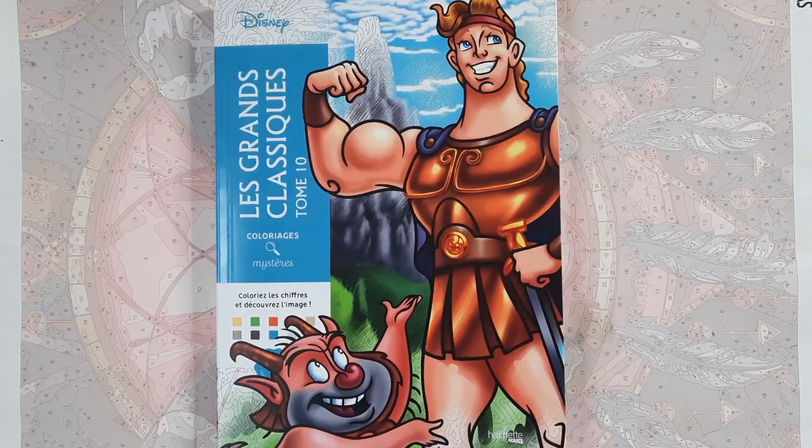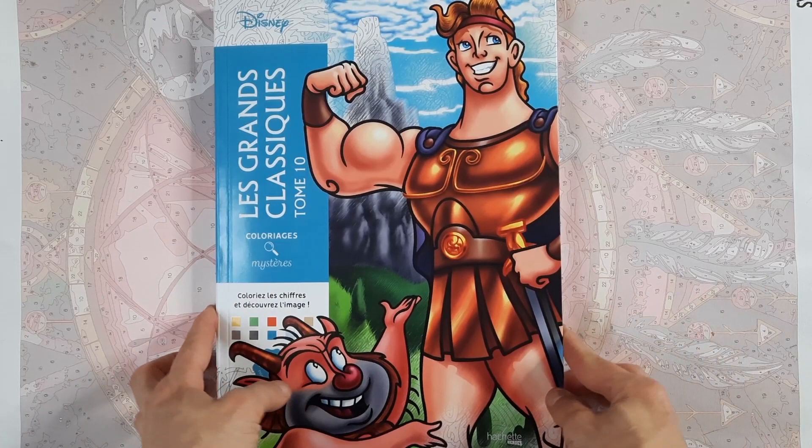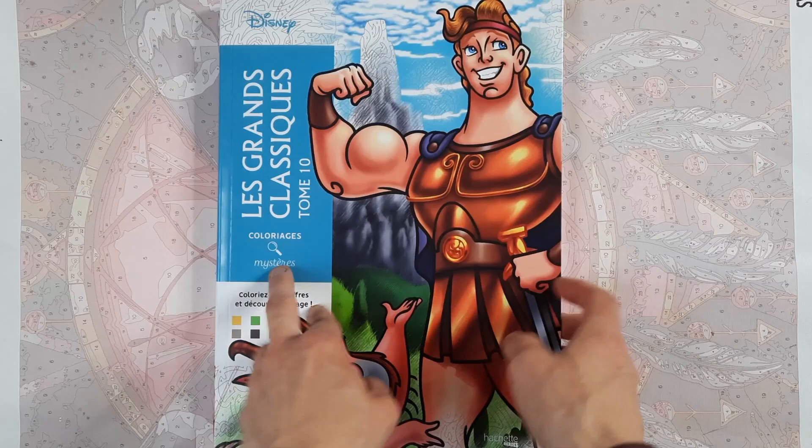Hey everyone, I hope you're all doing well and welcome to my coloring book haul for the month of May, where I'm going to show you all the coloring books that I've gotten since my last haul. So let's get right into it. The first book here is the new Hachette Heroes Le Grand Classic Tome 10.